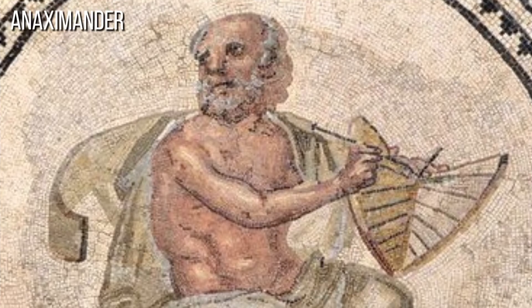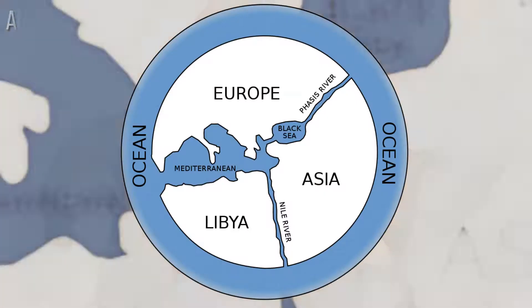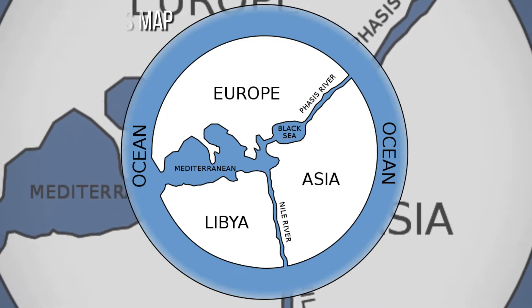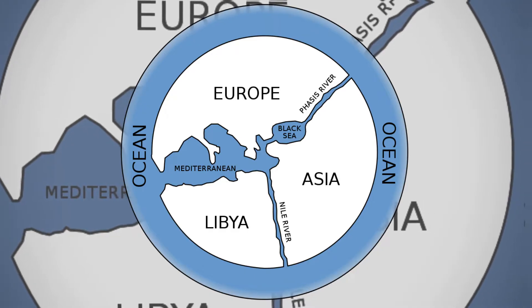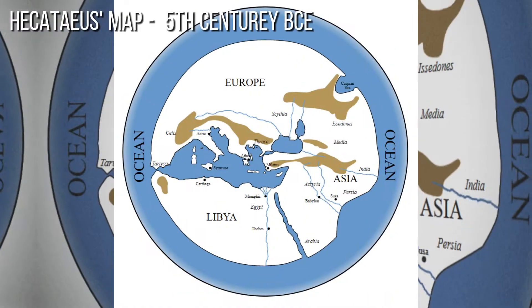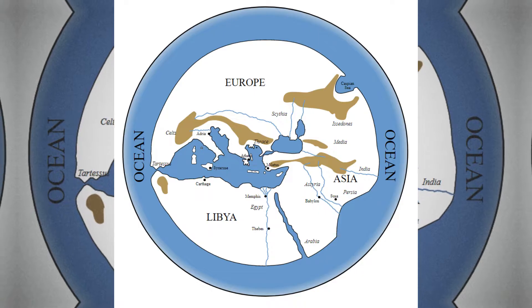In the 6th century BCE, the Greek philosopher and scholar Anaximander developed the concept of a map as a visual representation of the Earth's surface. Several centuries later, other Greek cartographers like Hecateus and Ptolemy made significant contributions to mapmaking. Hecateus, known for his Periodos Ges, or 'journey round the world,' created a world map that marked important cities, rivers, and other geographical features.